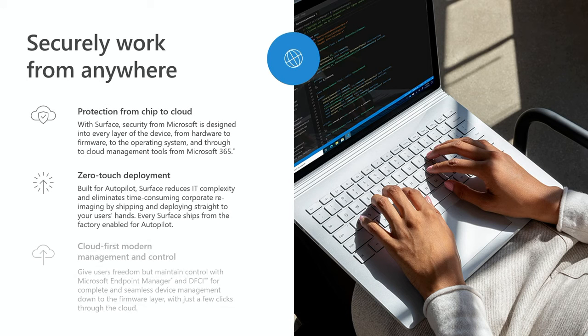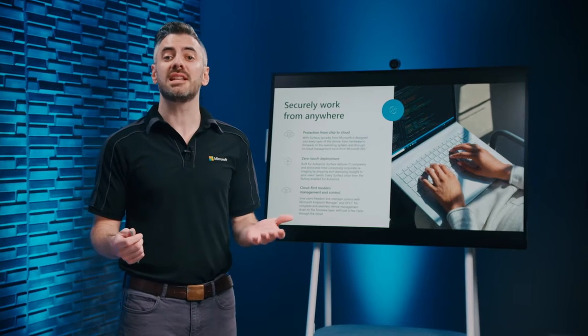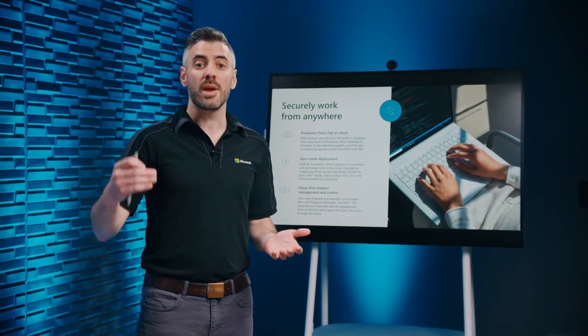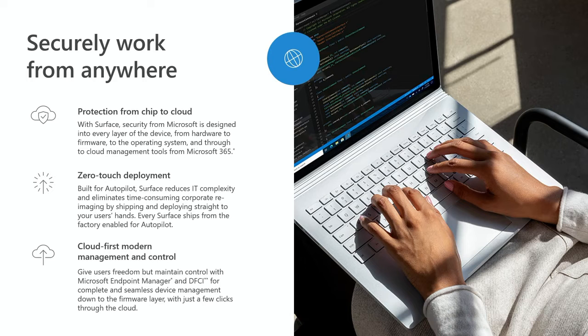Give employees the freedom they need to be productive while retaining the control that IT teams need to stay secure. Together with Microsoft 365, Surface is secured from chip to cloud. Windows Hello and TPM chips on each device keep local data secure. Cloud security features are managed through Microsoft Endpoint Manager with modern controls and effective device management for all deployment types. Windows Autopilot allows Surface to be deployed and managed remotely, so devices can be delivered directly to users.